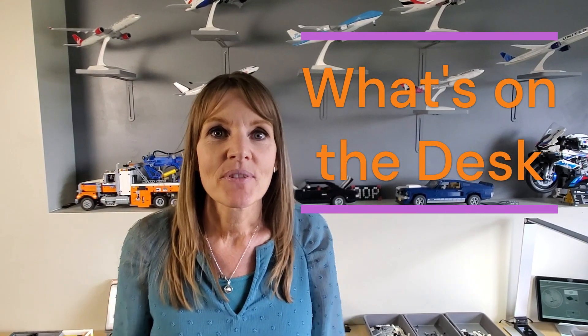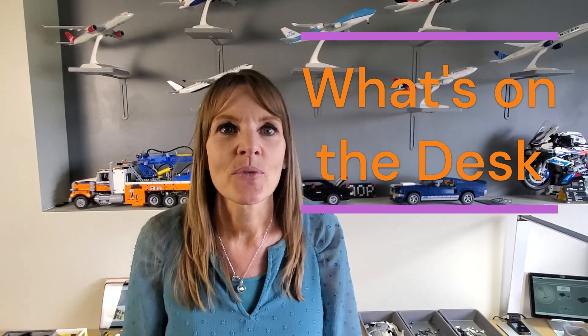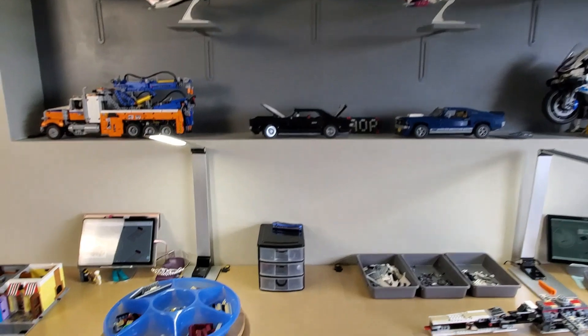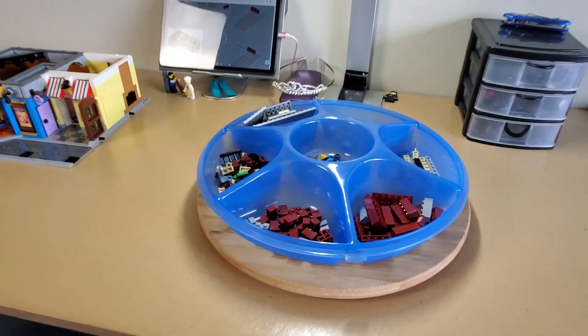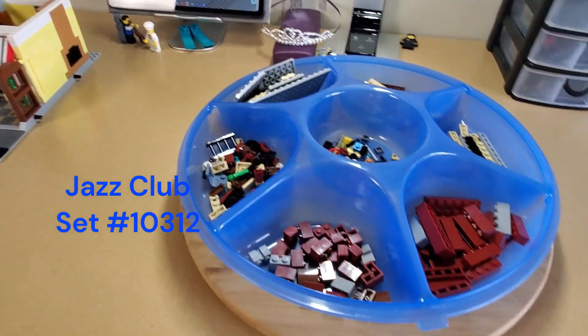Welcome back — just a quick episode to show you what builds we have on the go currently. Let's see what's on the desk. I just opened a new bag, bag six, and everything is sorted and ready to go.